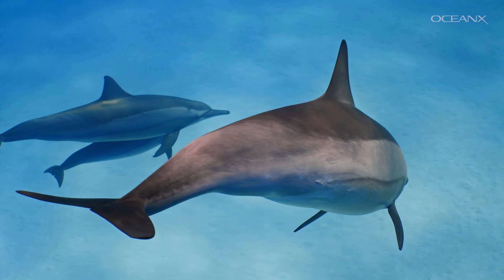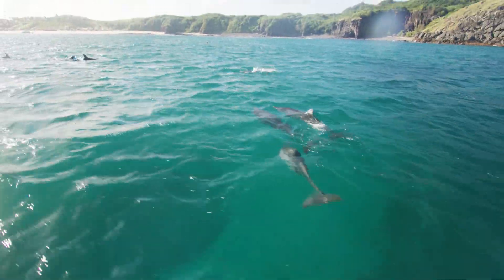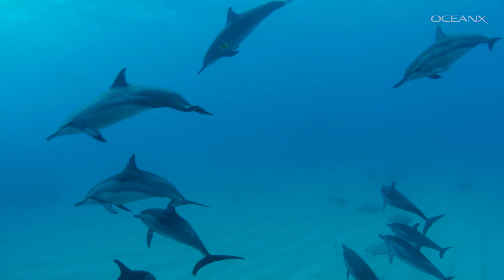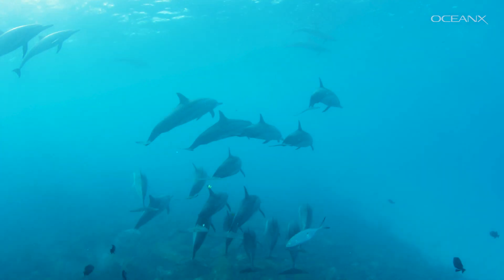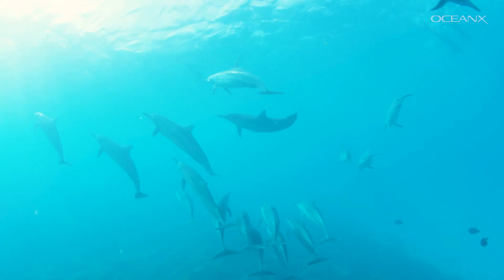Dolphins have many vocalizations, including whistles, squeaks, moans, barks, groans, and yelps. Each individual dolphin has a unique whistle that other dolphins can recognize, and they can use these whistles to identify each other, similar to the way we use each other's names.